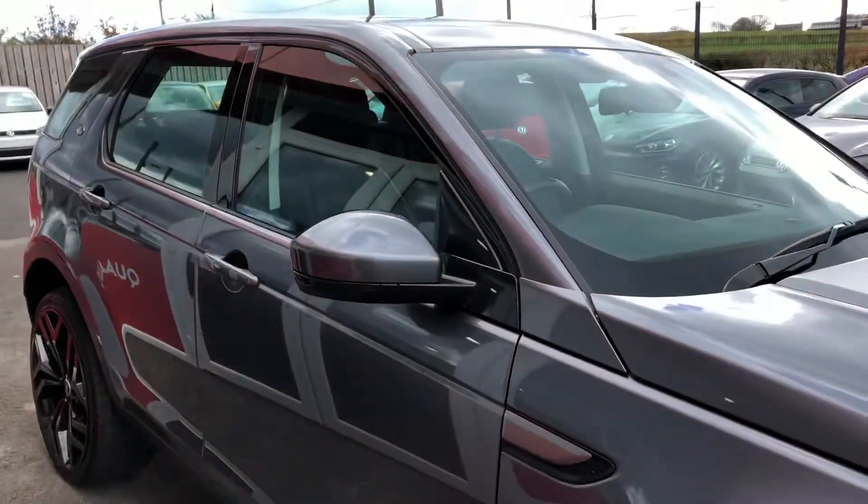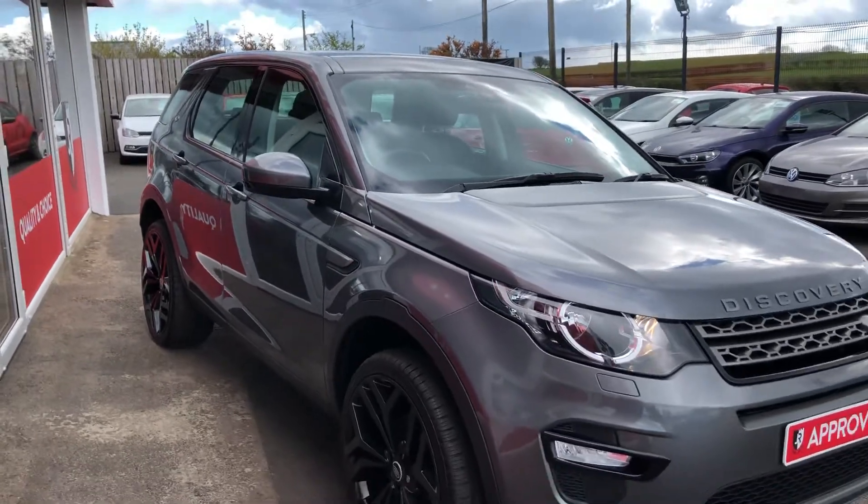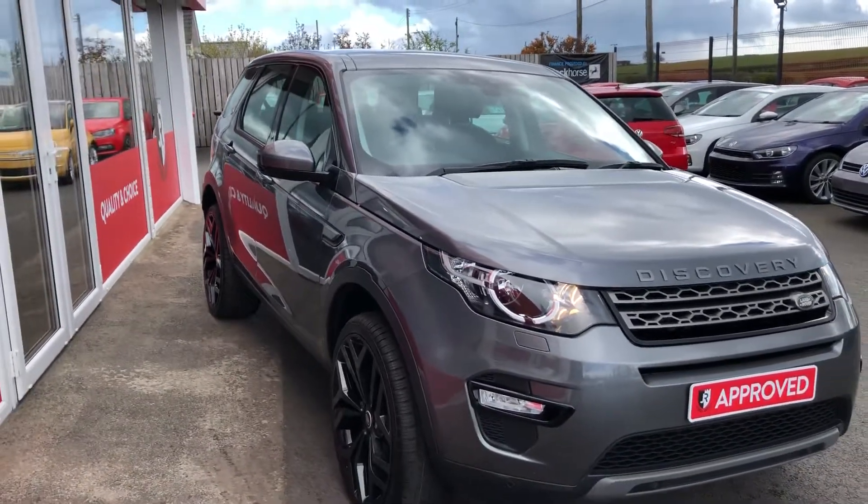This is a one owner car and it's been fully maintained with Land Rover throughout its lifetime. If you'd like any more information, please don't hesitate to get in touch.